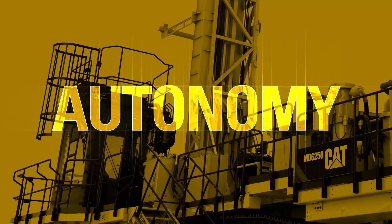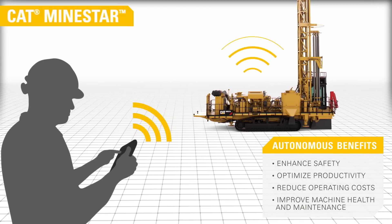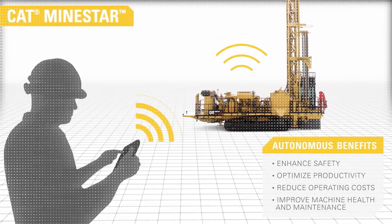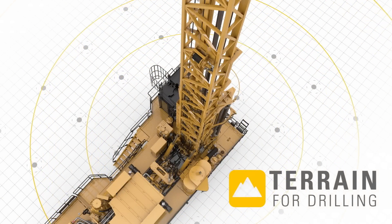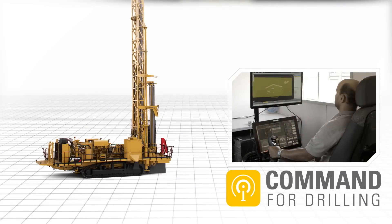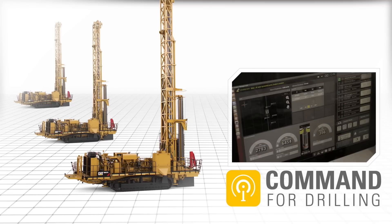The MD-6250 is autonomous ready, with MindStar options ranging from remote control to semi-autonomous drilling. Terrain for Drilling uses precision satellite guidance to increase pattern accuracy by up to four times. Command for Drilling automates the drilling cycle, allowing an operator to manage multiple machines simultaneously.